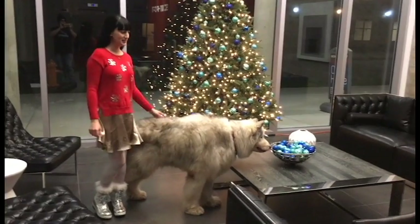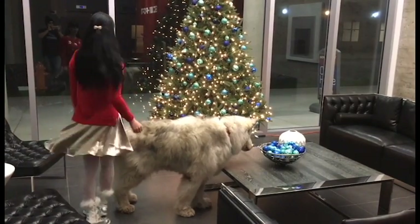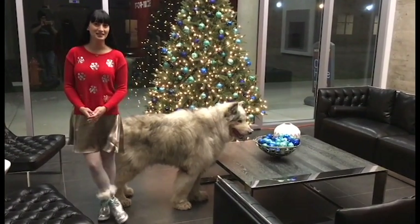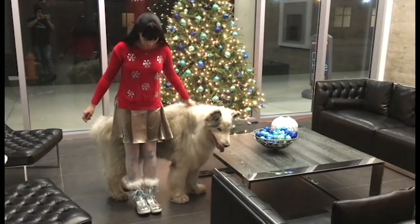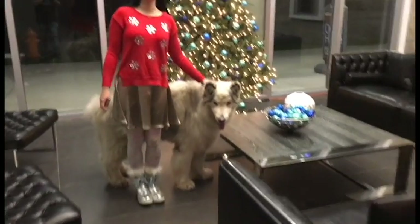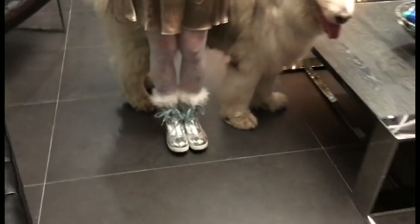For the last outfit I am wearing a jumper from Justice and my gold skirt is from Urban Outfitters. My boots are from Justice and they are snow boots, so they're perfect for walking Danny in the cold.